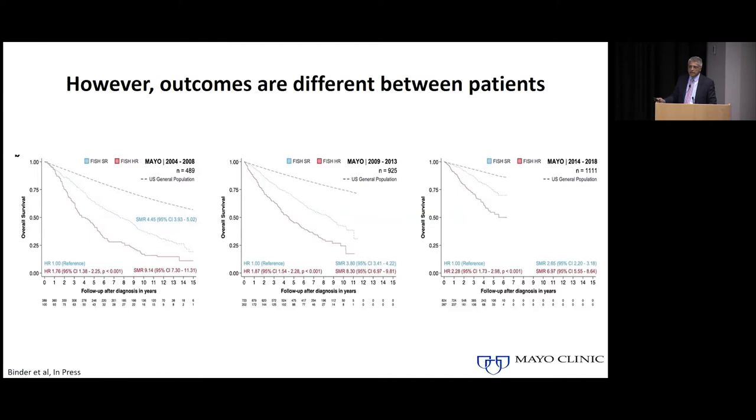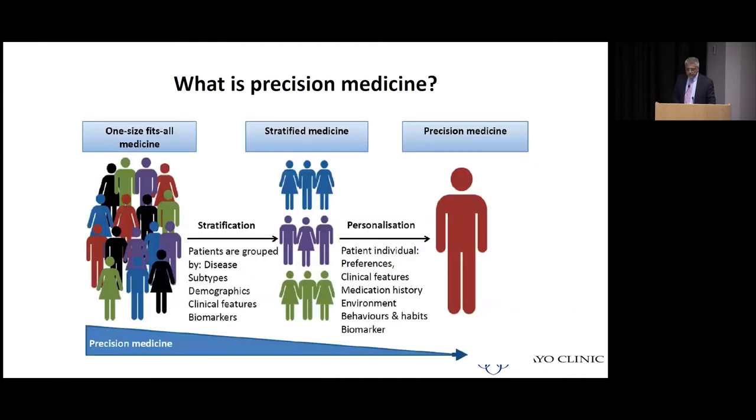We cannot just continue to use that one-size-fits-all approach for every patient — we certainly have to start doing something different for those patients with high-risk disease. This brings us to the question of what exactly is precision medicine. What we are doing today is more of a stratified medicine, because it's not based on unique characteristics of an individual patient but rather a group of patients based on a common characteristic, such as a specific mutation or translocation.